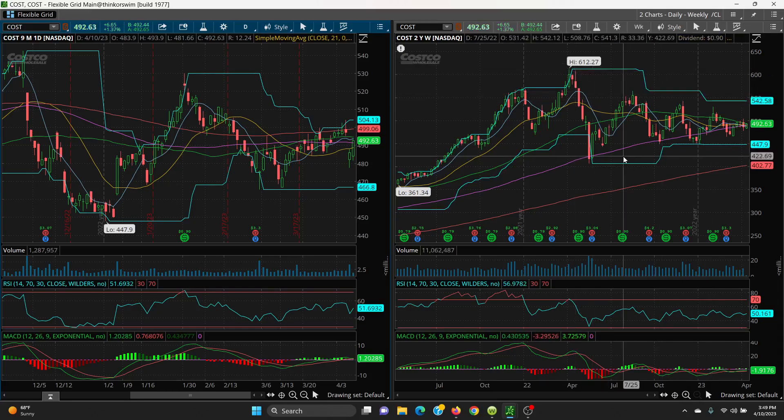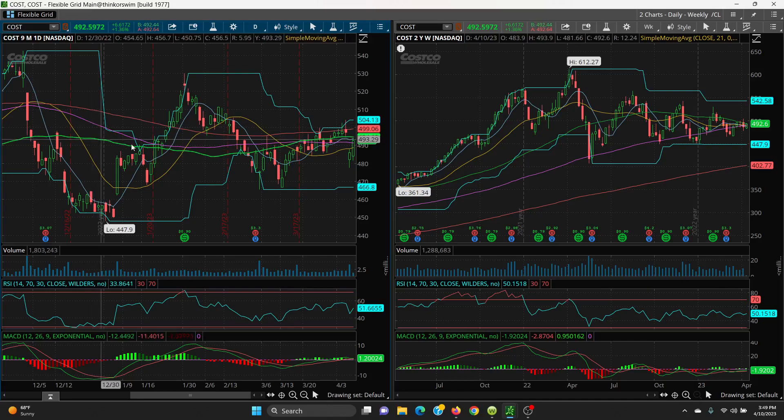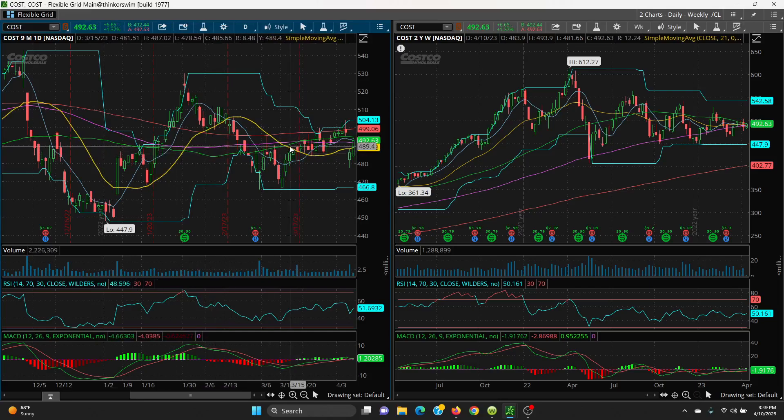On the downside, we want to watch the 100 SMA at 490.30, then the 100-day at 491.30, then the 50 SMA sitting at 492.63, and your 21 SMA is sitting at 488.83. So all your support is really tight right here under these SMAs, underneath your price.